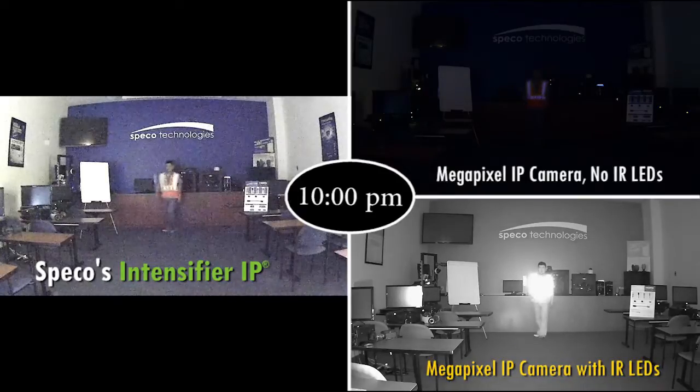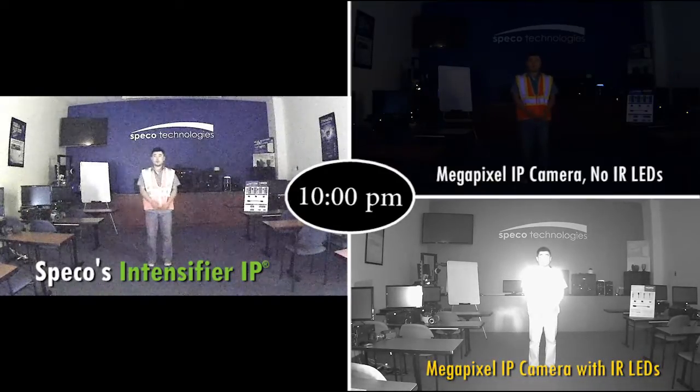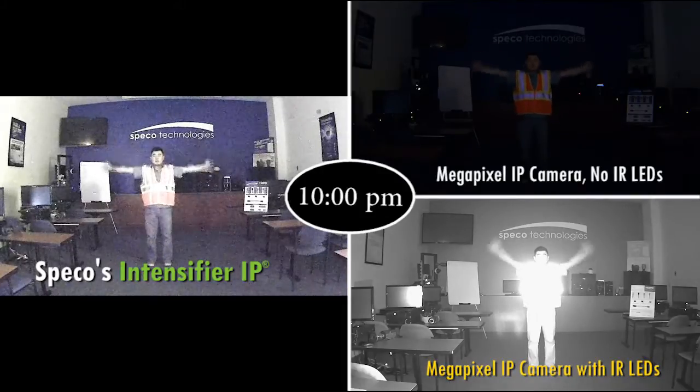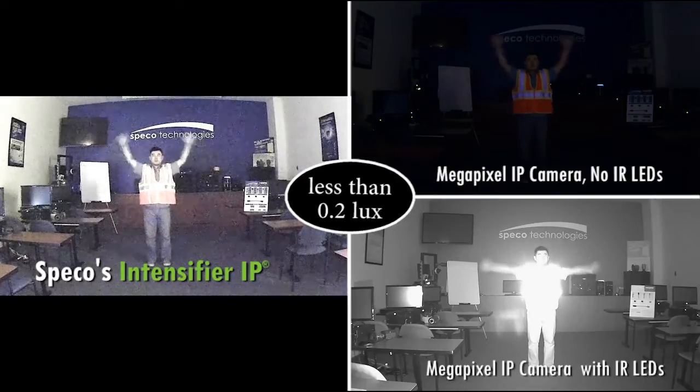However, due to the nature of IR performance, you get an uneven image — some bright and some dark — as well as not being able to distinguish between colors in this view.